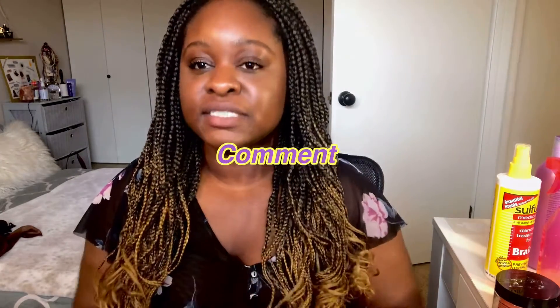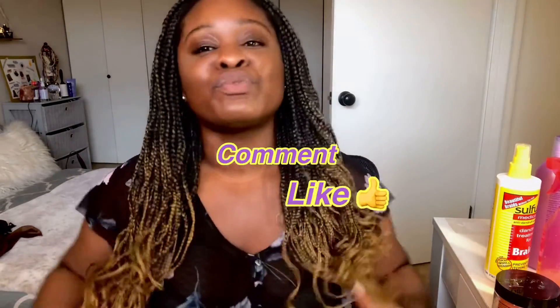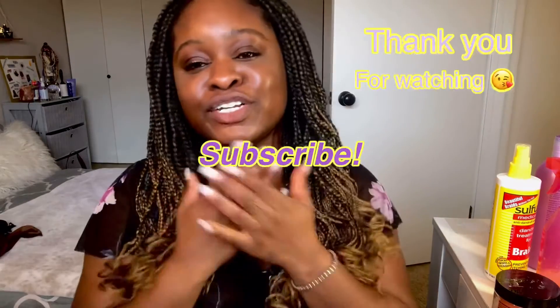That's pretty much it for my hair regimen part one. There is going to be a part two on how I maintain my hair and keep that beautiful preppy look with curls on the bottom. Please watch my next video, and please like, comment, and subscribe — there are more videos to come and I would really love you to be there on that journey with me.